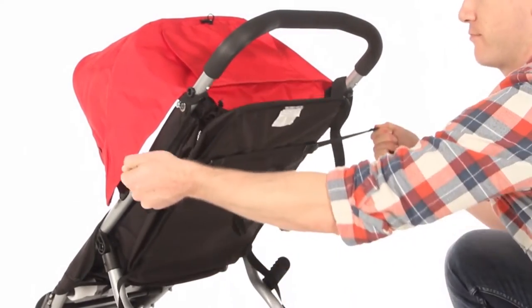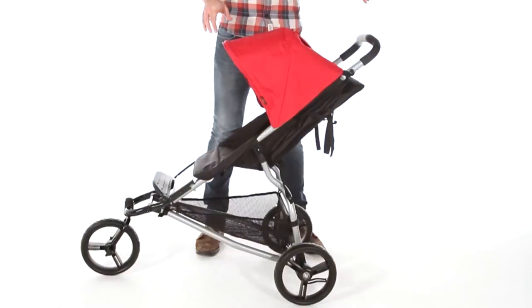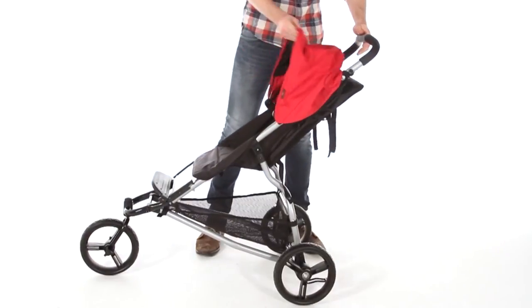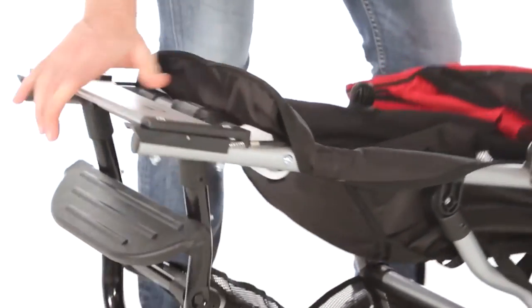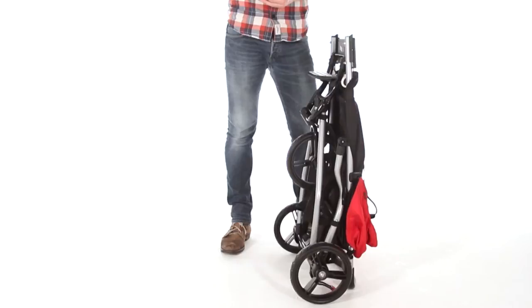Storing your wheels is simple and stress-free. To fold, put the brake on, slide the hood back, then simply press the grey button, lifting the black catch. Once folded, it's free-standing. Simple.